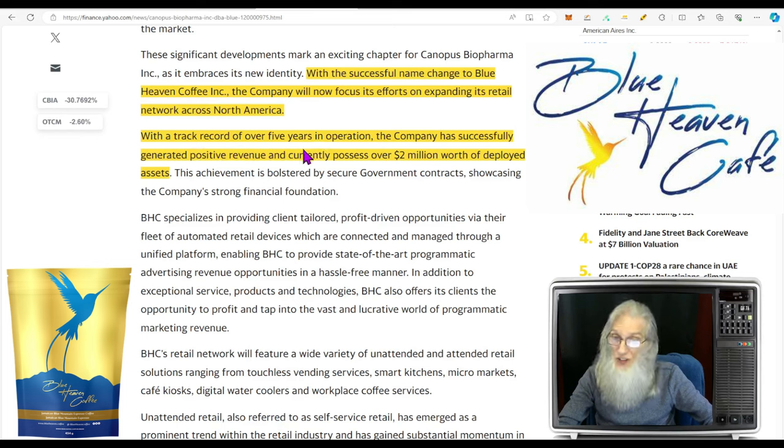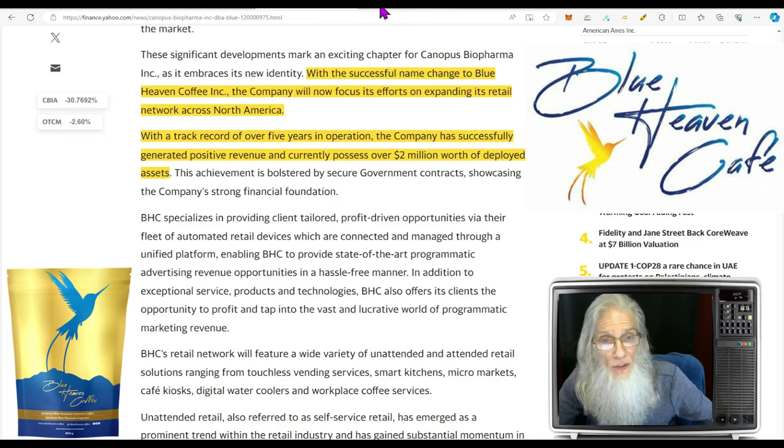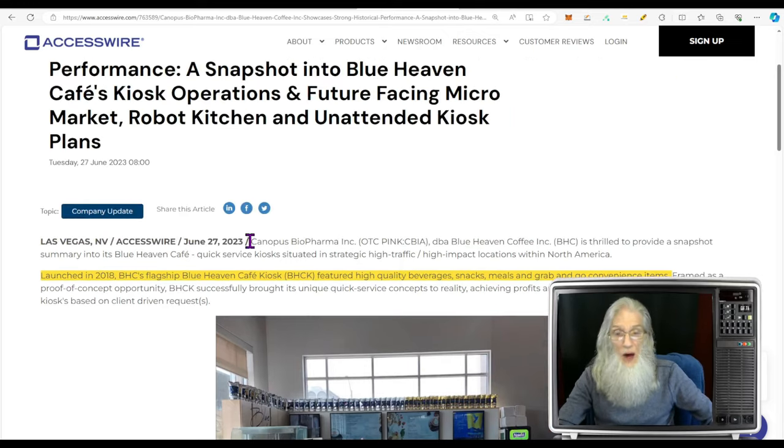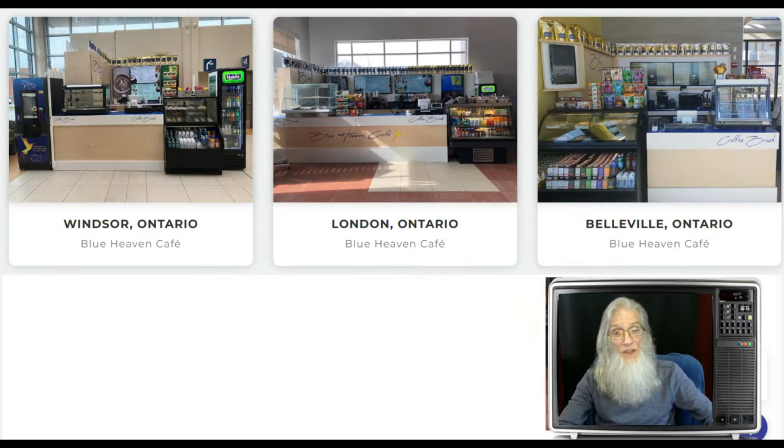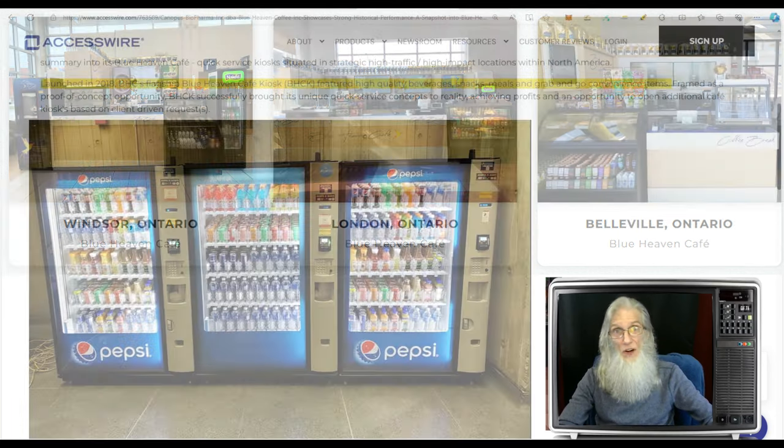With a track record of over five years in operation, the company has successfully generated positive revenue and currently possesses over two million dollars worth of deployed assets. In 2018 the company launched their flagship Blue Heaven Cafe — they serve high quality beverages, snacks, meals, and grab-and-go items like chapstick and tissue. They've got three Heaven Cafe kiosks and 27 vending machine areas.